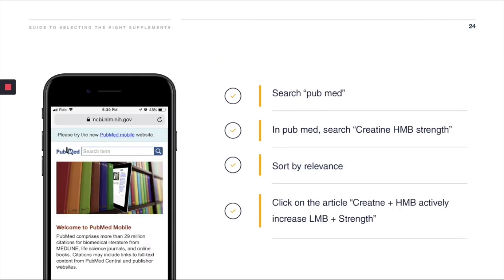Get your phone out and let's search the PubMed database. Open up a Google search engine and look for PubMed. Once in PubMed, use the search bar to search for 'creatine, HMB, strength.' Next, sort by relevance. And lastly, click on the article titled 'Creatine and HMB Actively Increase Lean Body Mass and Strength.'